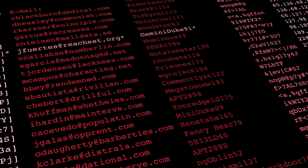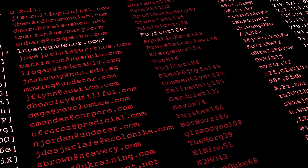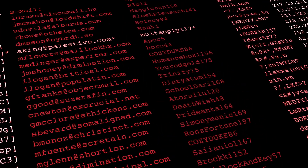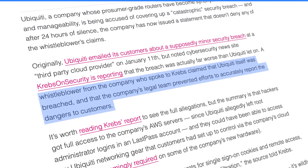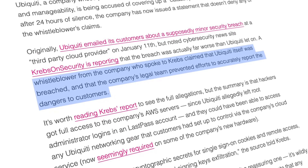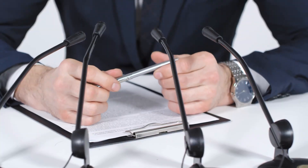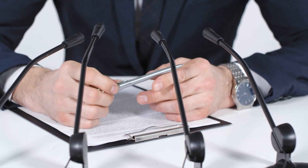They managed to get hold of quite a lot of personally identifiable data, such as names, home and email addresses. An anonymous source states that one of Ubiquiti's major errors was not immediately invalidating its customers' data through a forced reset. After discovering a couple of back doors, the corporation revealed the breach to the public.